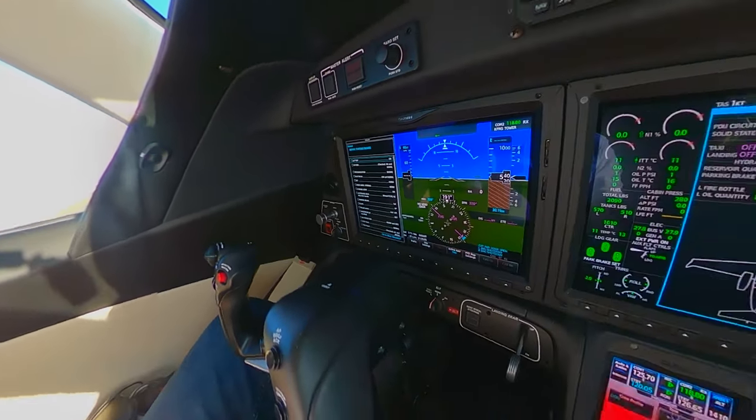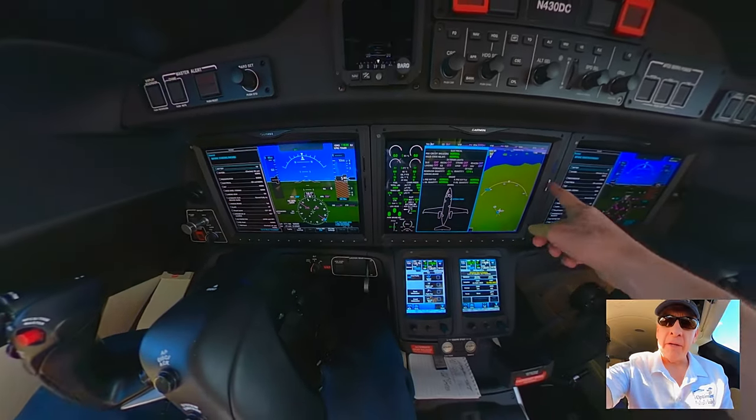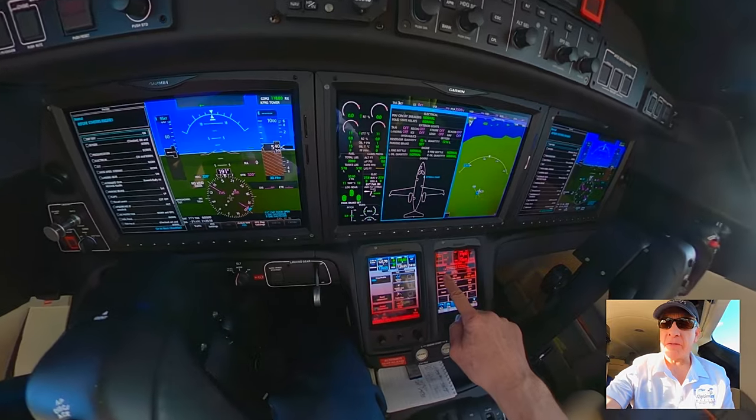Hello everybody! We're inside the HondaJet and I wanted to take this moment to explain some of the avionics to the viewing public. I'm here at the plane waiting for my databases to synchronize. We have to update our databases about once a month and we download that from the supplier Garmin to an SD card, bring it into the plane, put it in here, and then go through this process.